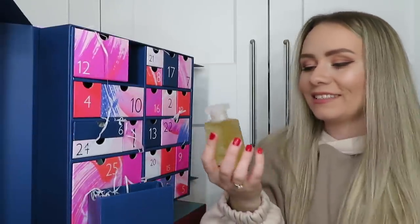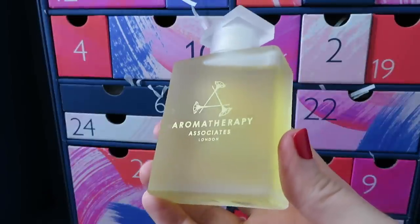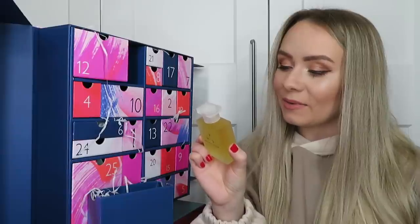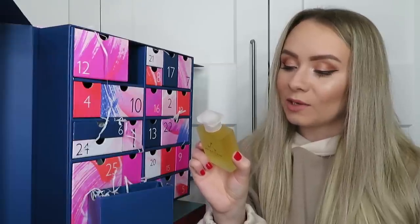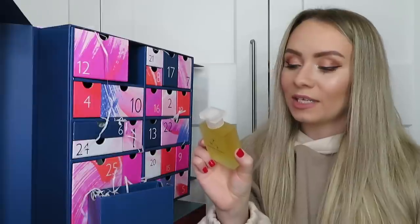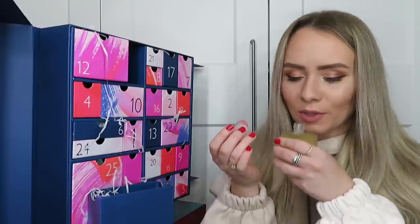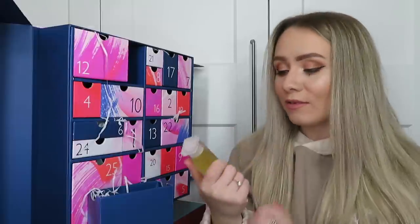Day number twenty-three: a product from Aromatherapy Associates - the De-Stress Muscle Bath and Shower Oil, 55ml, full size, worth £49. The value is insane! It says experience the intensely warming and easing powers of rosemary, ginger and black pepper which help recover muscle aches and pains. You warm one capful in cupped hands, breathe in the therapeutic aromas and massage on the torso before stepping into the bath or shower. You get 20 wellbeing experiences inside. It smells so good - definitely going in the bath.